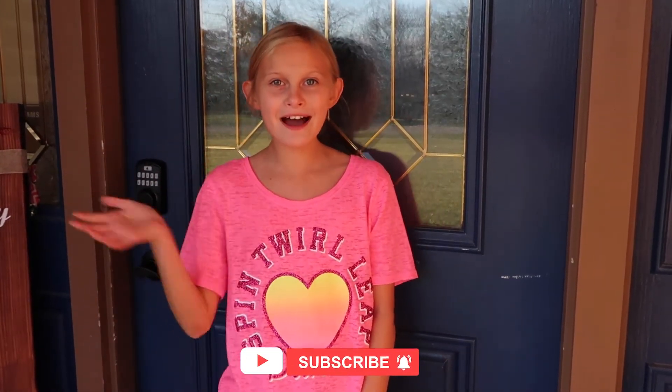Thanks for coming along with me for dinner. Please give this video a thumbs up and subscribe to our channel. See you guys next time. Bye!